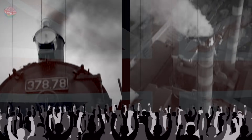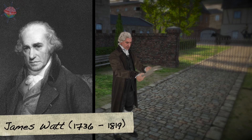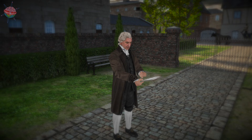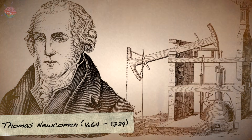The steam engine was the symbol of the Victorian Industrial Revolution. James Watt, a Scottish engineer, made significant contributions to the steam engine, building on the work that had been done by Thomas Savery in 1698 and Thomas Newcomen in 1712.